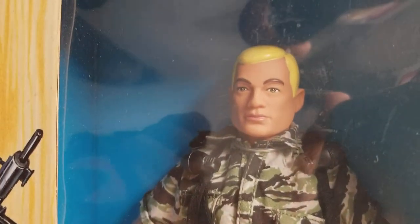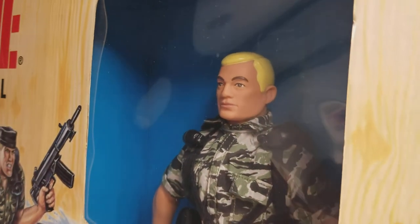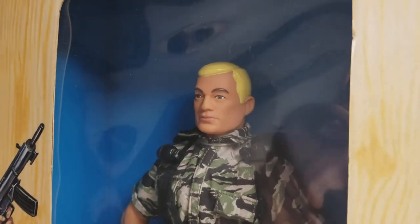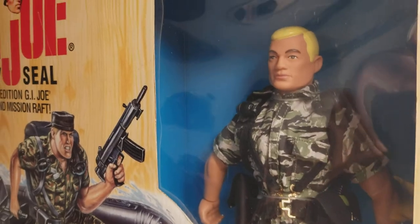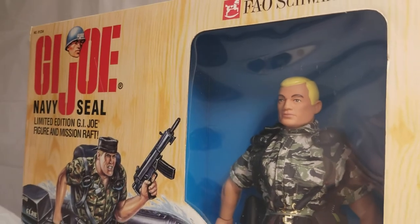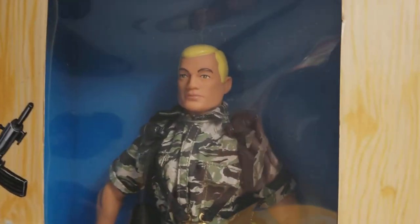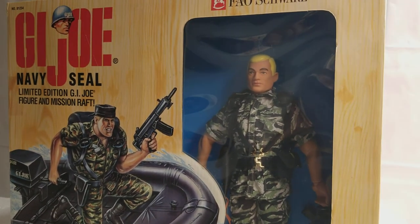We hope you enjoyed this video and review on our G.I. Joe FAO Schwarz Navy SEAL with Mission Raft figure set. We've got more goodies headed your way. I'm going to go grab a cup of coffee — it's a nice rainy day here in Ohio. We'll be back, guys. You know the routine — God bless and keep collecting.